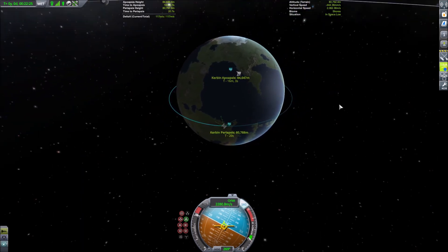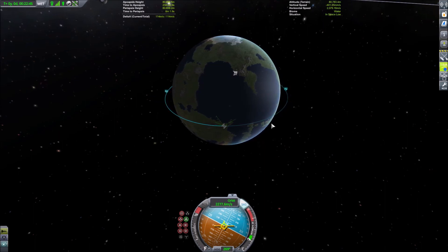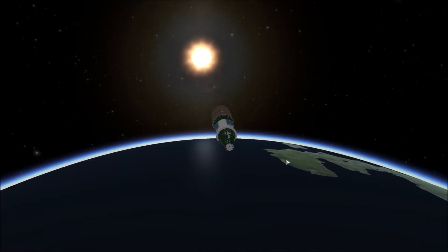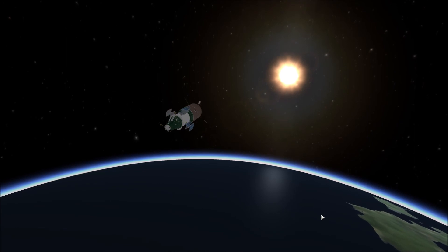Here we are just doing some tweaking to make the orbit nice and round, with both an apoapsis and periapsis of 80 kilometers. And here we are deploying the solar panels.